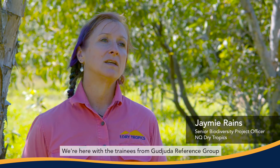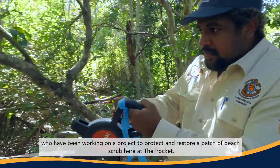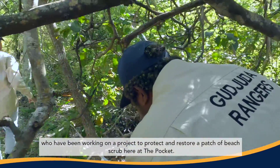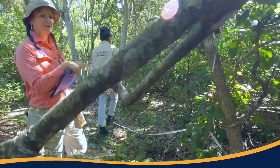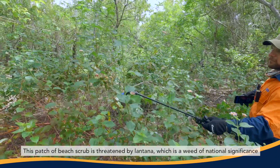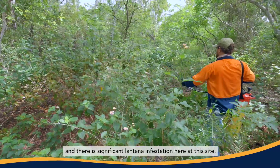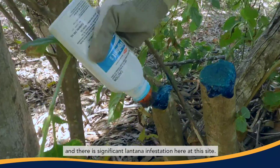We're here with the trainees from Gujita Reference Group who have been working on a project to protect and restore a patch of beech scrub here at The Pocket. This patch of beech scrub is threatened by lantana, which is a weed of national significance.